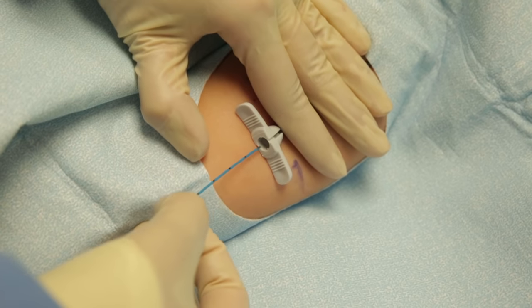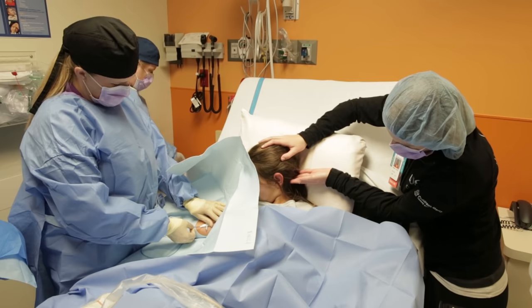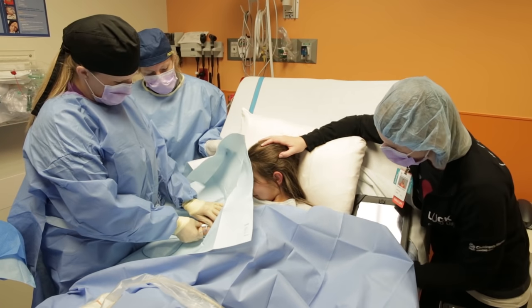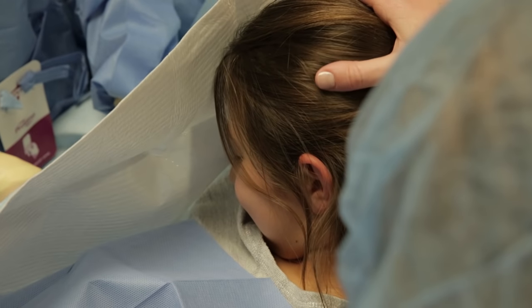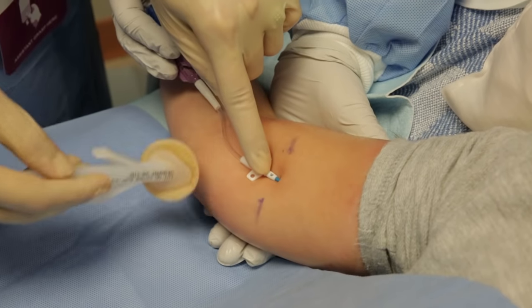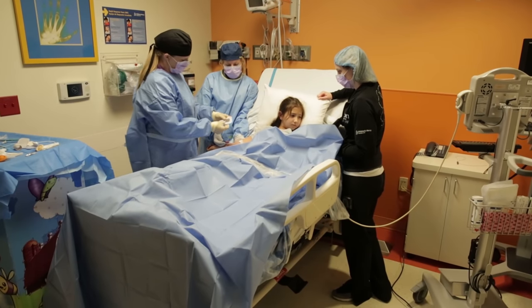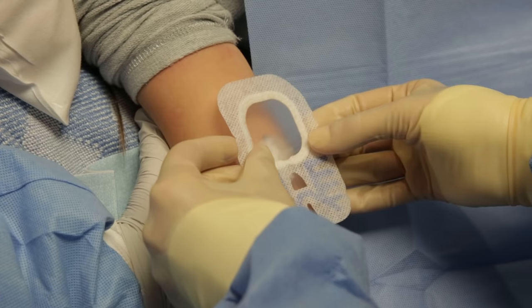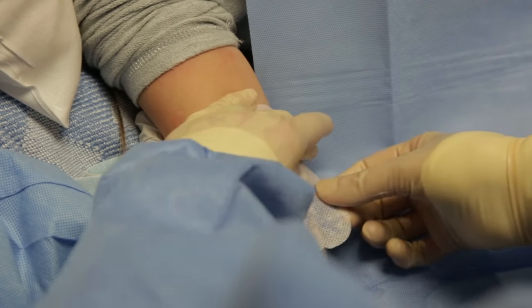When it was time to put the PICC line in, the child life specialist helped turn my head towards the nurses and put my chin on my chest. They told me this helped the PICC line go to the right place. After the PICC line was in, they cleaned my arm with more cold soap and put on a special band-aid called a dressing. Once the dressing was on, they were able to take off their hats and masks.